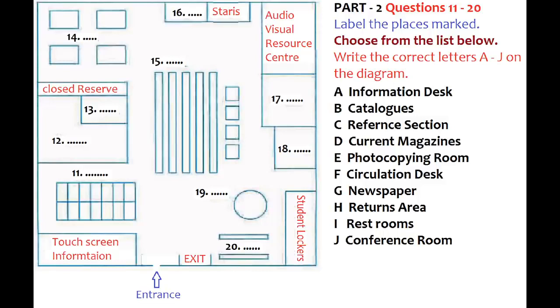Welcome to the library tour. We'll begin our tour of this level of the library here at the entrance. Then we'll go in a clockwise direction. So first of all, over here on the left, next to the entrance, is a touchscreen information service. These computers can be used at any time to get general information about the library and how it works. In front of the touchscreen information service are the catalogues. It's a computerised catalogue system and it's very easy to use.